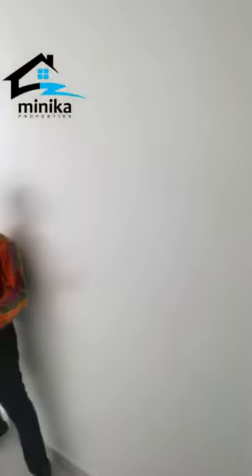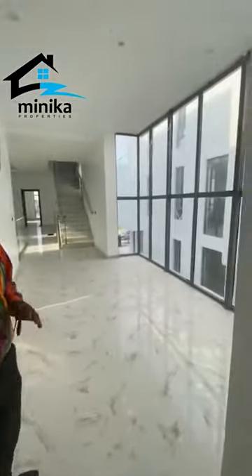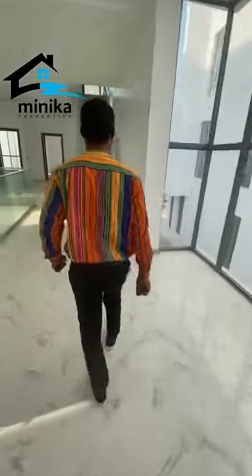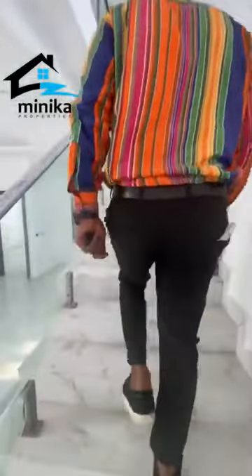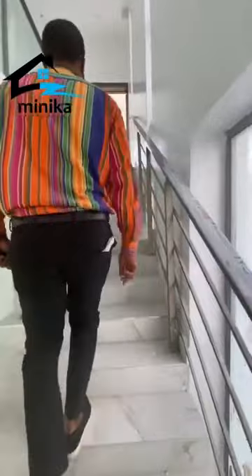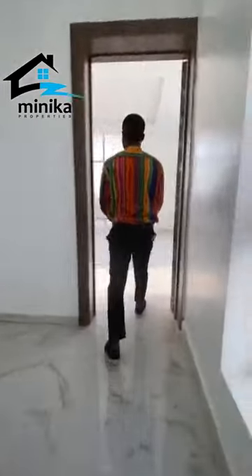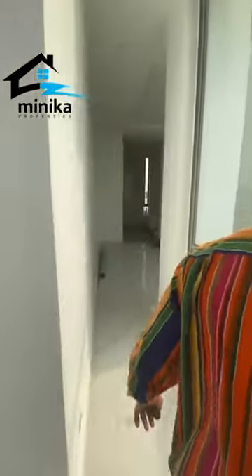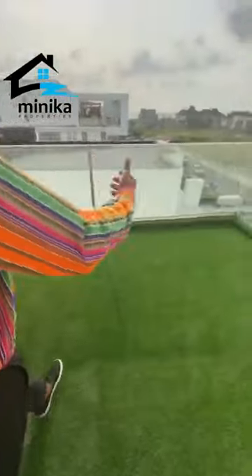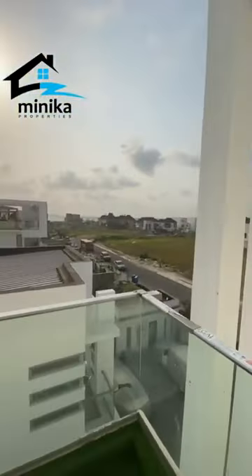So let's go upstairs now. Let me show you what the master's bedroom really looks like. This house also has a penthouse. This is the master's bedroom — it's quite big and contains the whole of this floor. It has direct access to the penthouse. There is an amazing view; it is quite nice.